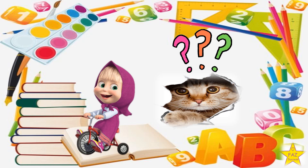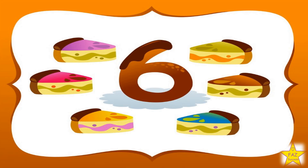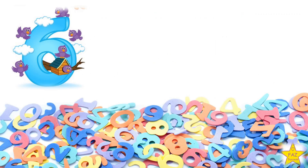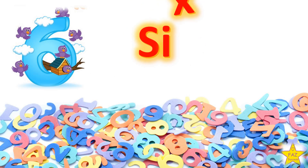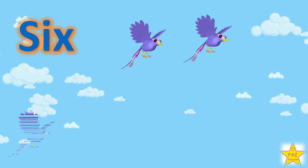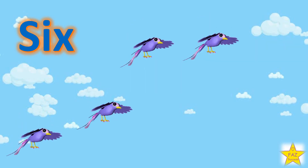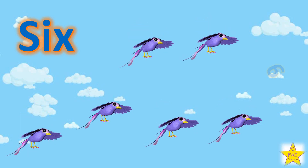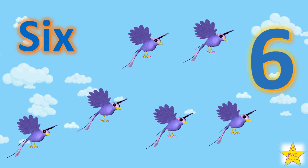The next number is Number 6. S-I-X. One, two, three, four, five, six. Six birds.